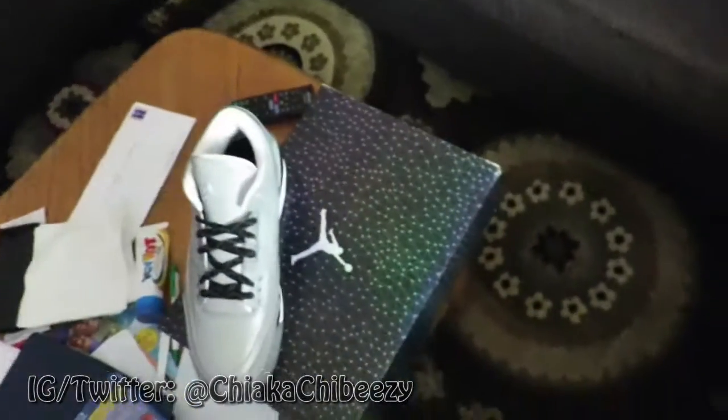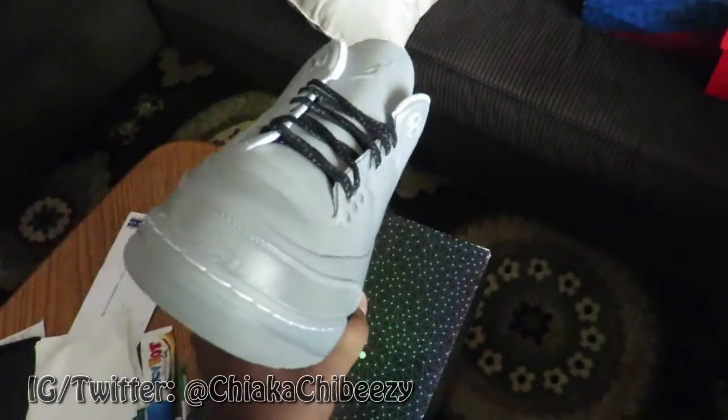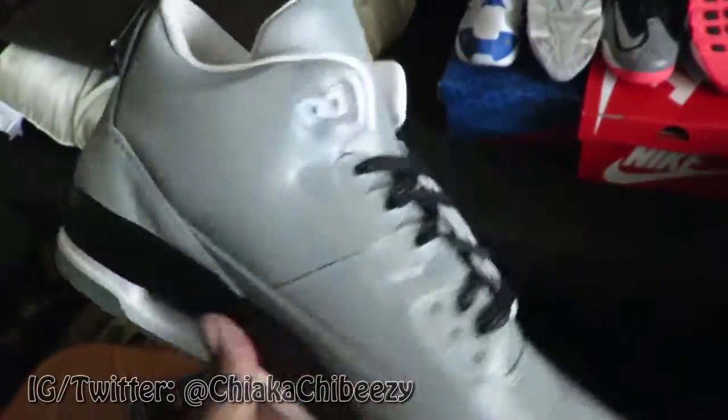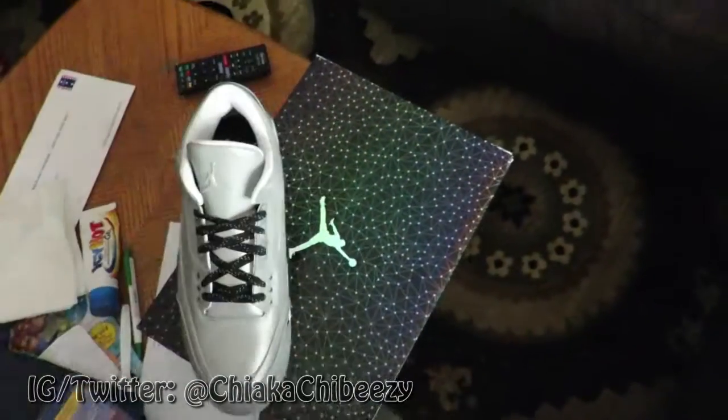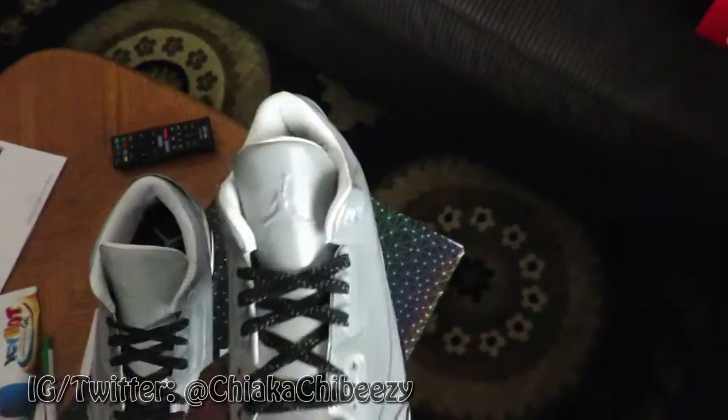Last one but certainly not least, we have a DS pair of Five Lab Three Silvers. Of course these are dope but again never unlaced — got these from Nike.com. Most of these still come with the original receipts. I'm selling these for 250 shipped, size 11, DS, never been worn.